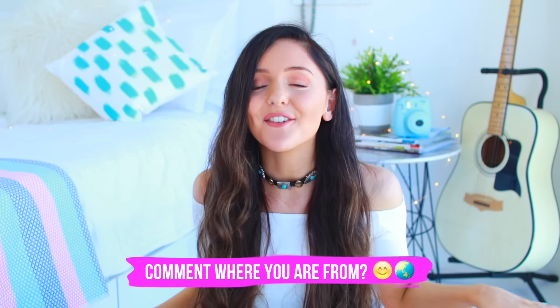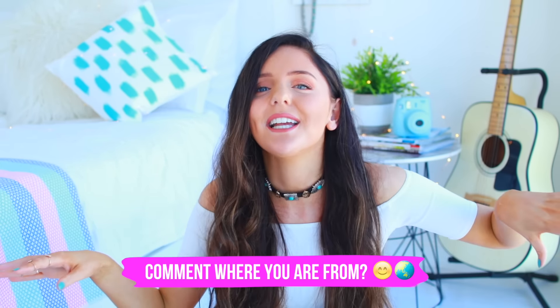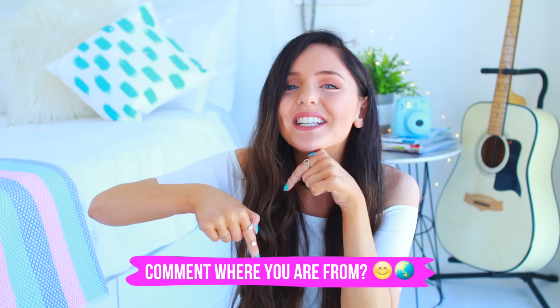If you haven't subscribed already, all you have to do is head down below and click the red subscribe button. It's super easy and that way you'll see all of my videos every single week. That is insane. I want to know where you guys are from so leave me a comment down below. If you didn't already know, I'm from Queensland, Australia — I actually live in Brisbane — but I really want to know where you're from.